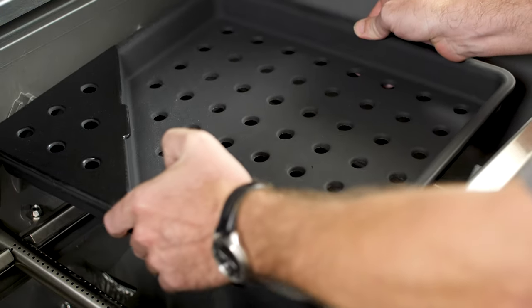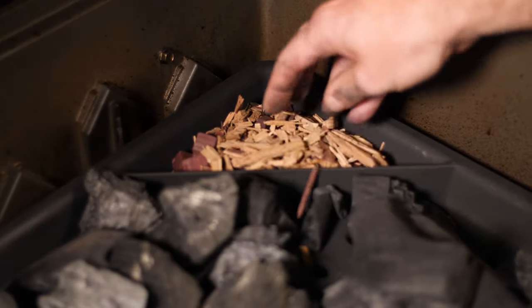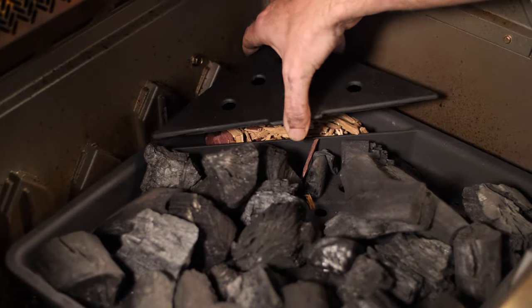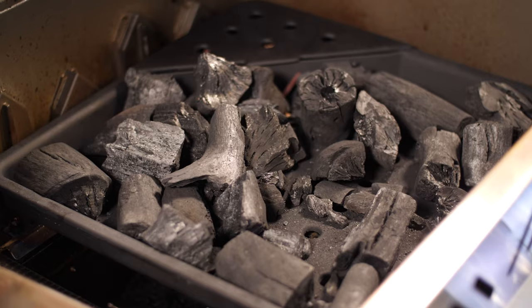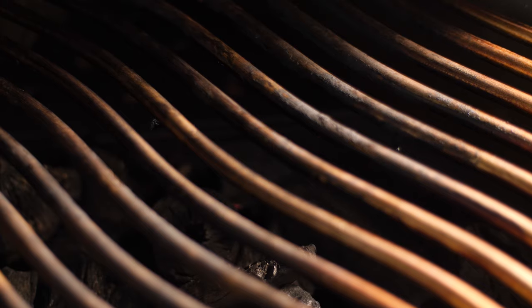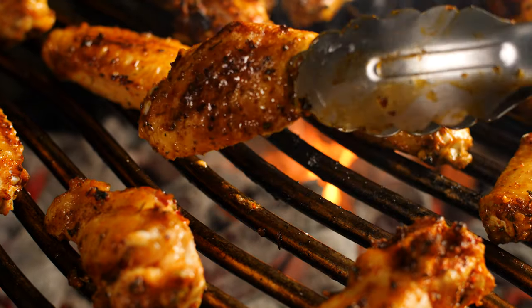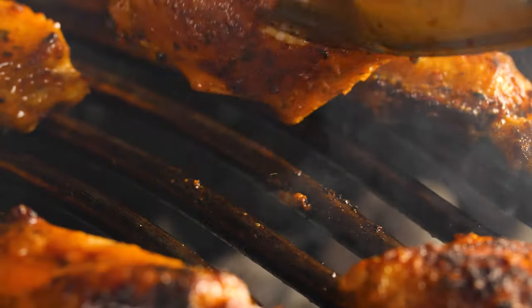Another accessory you may want to consider for the Prestige Pro is this charcoal tray. The corner has a built-in section for wood chips, and the tray sits directly over two burners of the grill, making ignition as simple as turning on your gas burner. It's nice to have the option to grill over charcoal in your gas grill. It's certainly the best of both worlds.